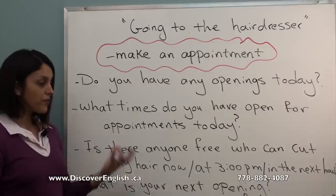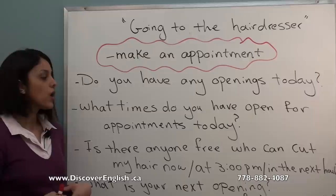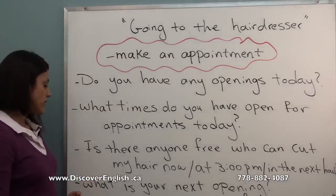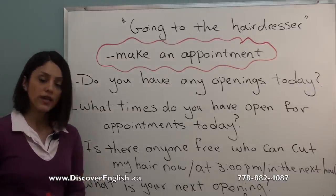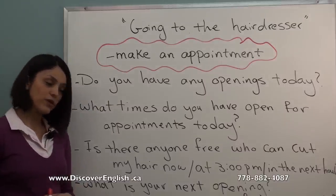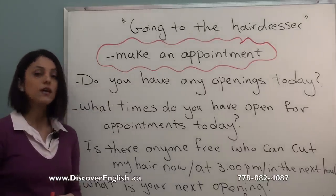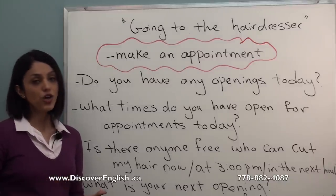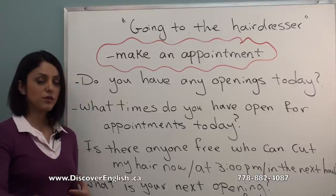You can also specify a time, for example: 'at 3 p.m.' or 'in the next hour?' Another useful phrase is: 'What is your next opening?' And you can say: 'Can I make an appointment for a haircut today?' If they give you a specific time and schedule you, then you can go visit them for a haircut.